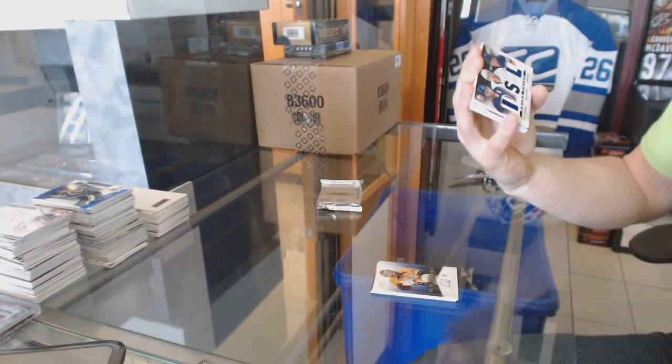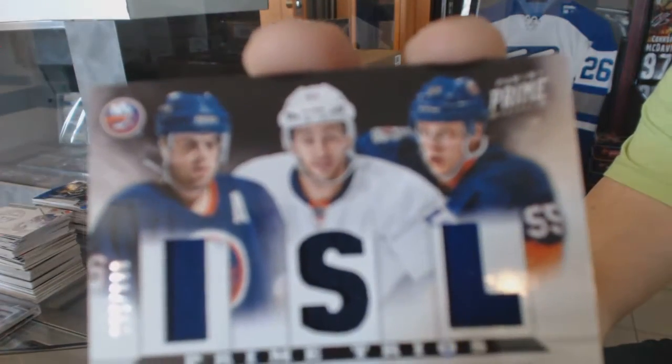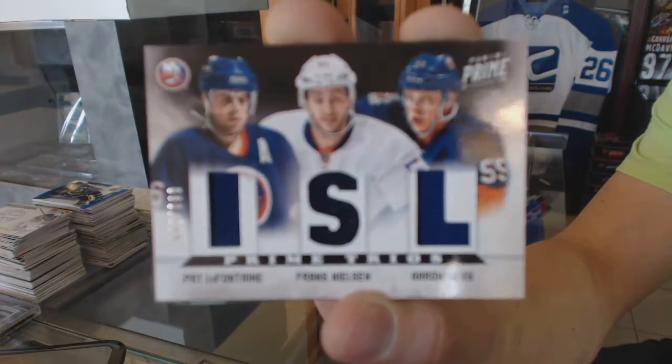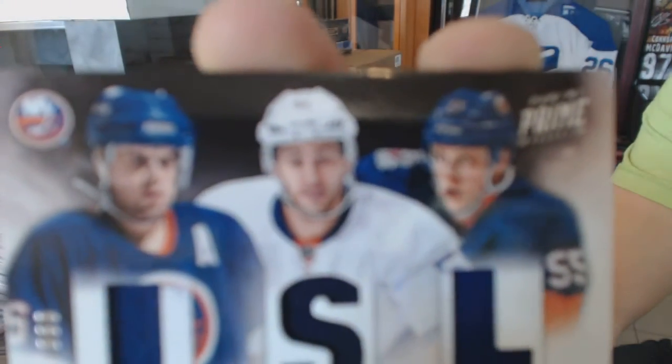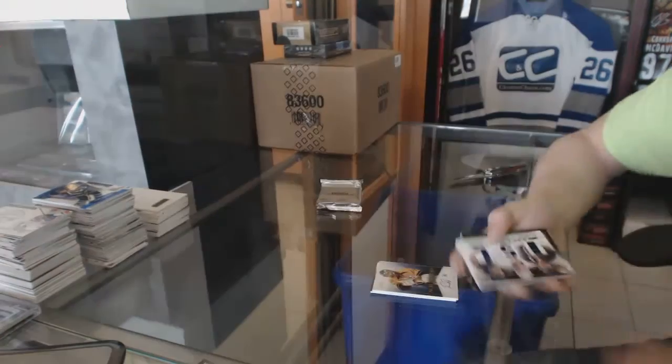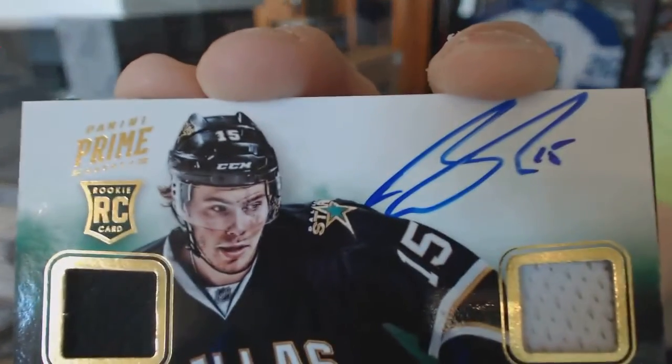We've got a triple jersey numbered out of 100 for the New York Islanders — Pat LaFontaine, Frans Nielsen, and Aaron Ness. Triple jersey out of 100 for the Islanders. And we've got a quad jersey rookie autograph numbered 2/49 for the Dallas Stars, Scott Glennie.